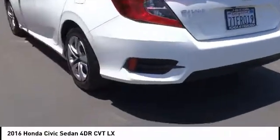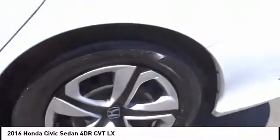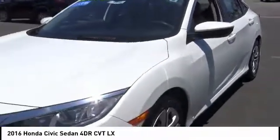Here are some of this vehicle's great options: electronic stability control, brake assist, traction control, remote keyless entry, and four-wheel disc brakes.